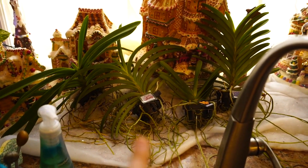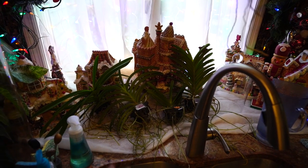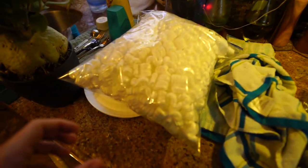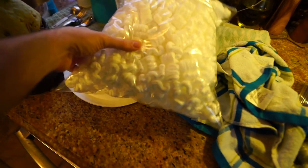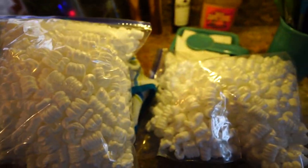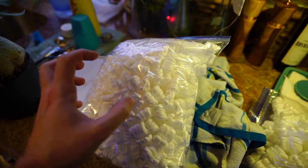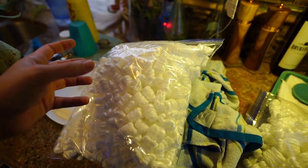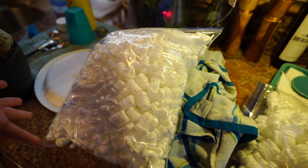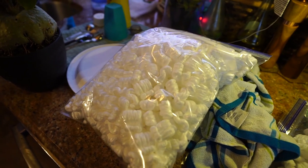Got some orchids in the mail — going to do a separate video on that. I want to have a little plant chat with my houseplant peeps about some orchid stuff. They came packed with packing peanuts, which I know are terrible for the environment, which is why I don't buy them. But when they come in a package I get oddly excited because I save them — they make excellent media to put in the bottom of pots to help facilitate drainage. I like them better than gravel. I won't buy them, but when they come I save them and put them to good use.